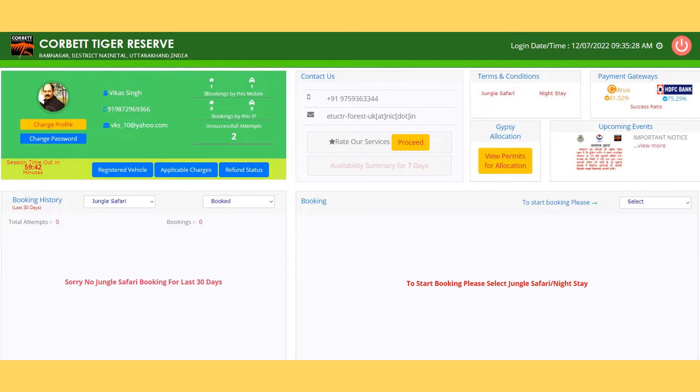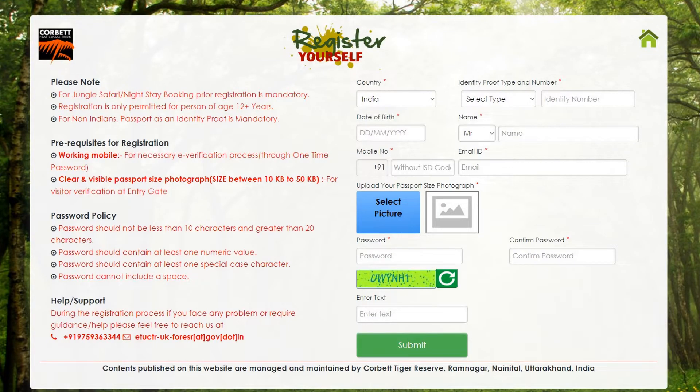You have to plan your trip early and book these zones at least two months in advance, especially if you are planning to visit Dhikala, Chhenna, or Bajrani zones of Jim Corbett. Please enter all the details of all the guests very carefully, as entry is strictly as per the permit details.